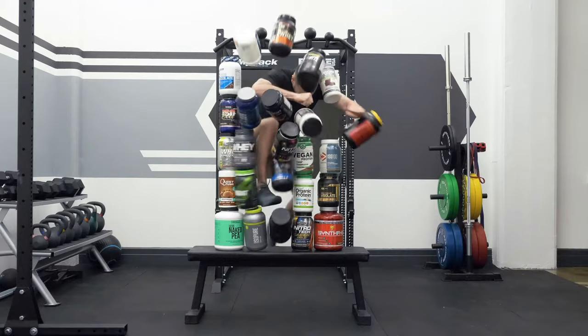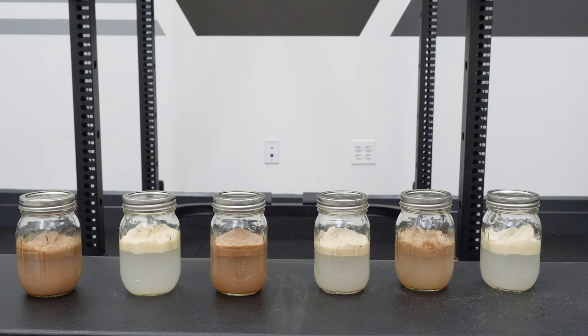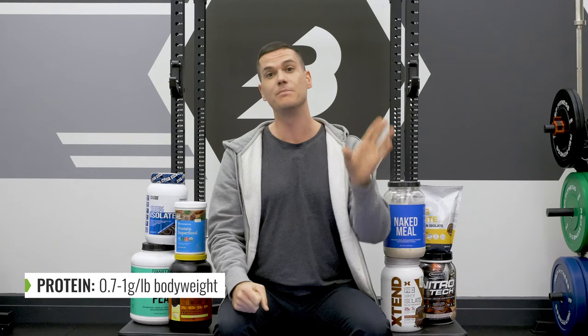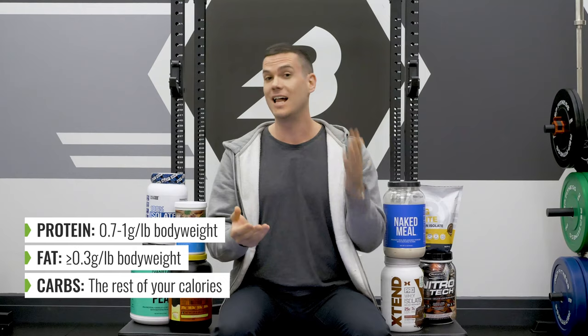More carbs for gaining weight and more fat for losing weight is usually the advice you hear, but what's more important when adjusting your macros for fat loss and muscle gain is to hit minimum amounts of each macronutrient. For protein, you want 0.7 to 1 gram per pound of body weight. For fat, at least 0.3 grams per pound. Fill the rest with carbohydrates depending on your goals and calorie requirements.